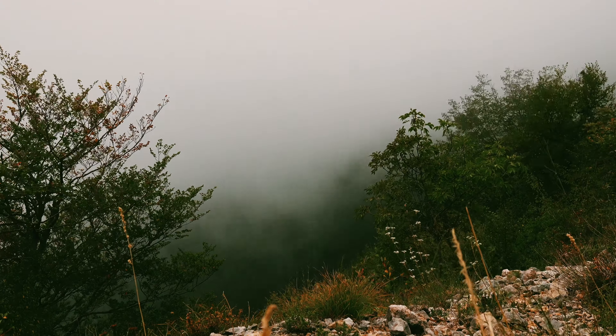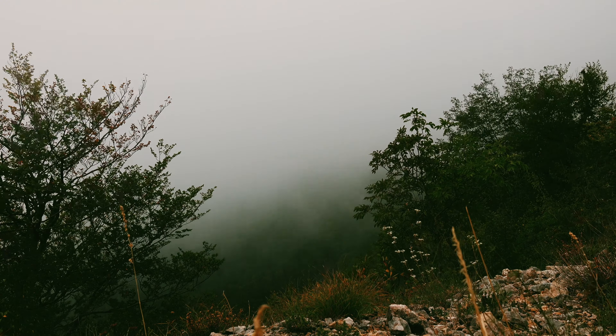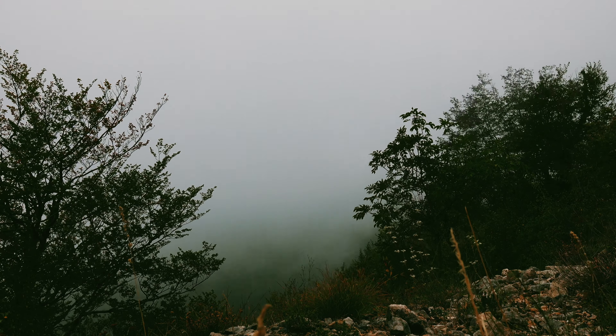Normally you can see a lake from here, but it's a pretty cloudy day so this is what it looks like. It only took about 40 minutes to hike here, so it's really not too bad.